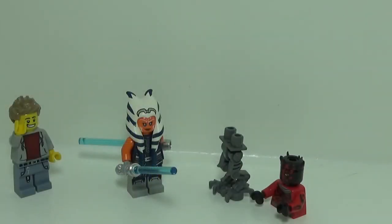Now onto regular sets, starting with the cheapest — we have a Maul vs Ahsoka set at $20. This is obviously based off of their duel in Season 7 of The Clone Wars. And as long as the build turns out okay, this should really be a must-buy set. It'll just be a cheap set with great figures and hopefully a great build.